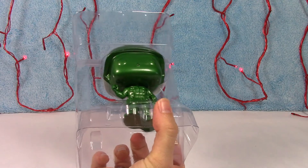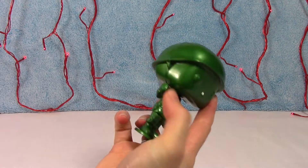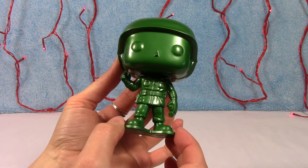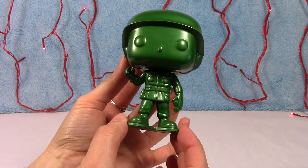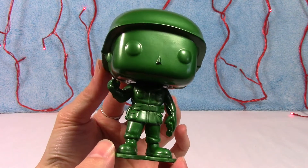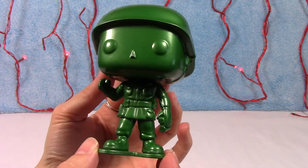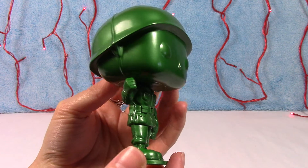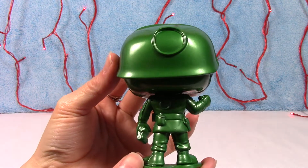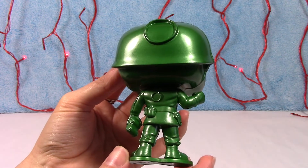They do make another army man that is non-metallic, but I really like this guy. I think the color on him is super cool — I like that he's metallic looking. And there he is, just a little green army man in pop size. He's awesome, I like him a lot. He looks just like the little plastic toys that so many of us had when we were kids — that is just so cool.